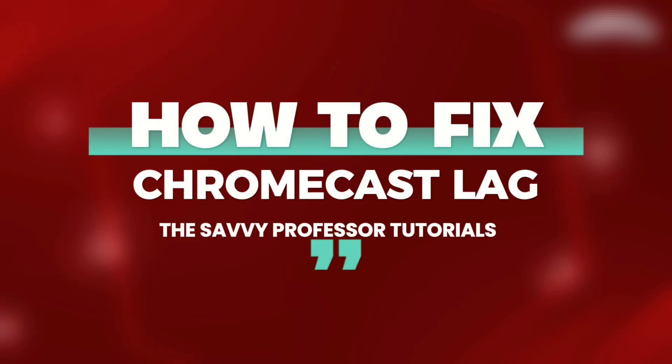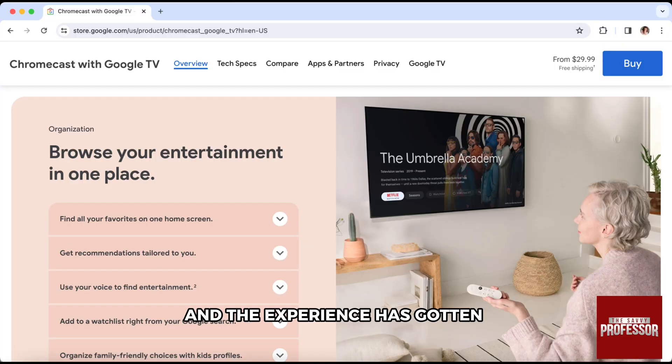Hello everyone, welcome back to our channel, The Savvy Professor. If your Chromecast is lagging lately and the experience has gotten bad because of the lagging, in this video I will guide you through some of the steps to fix that. The lagging is most probably caused by higher resolution or a storage issue.